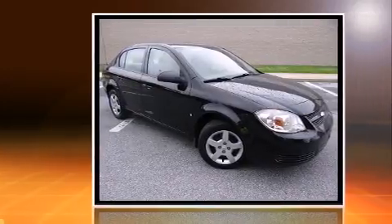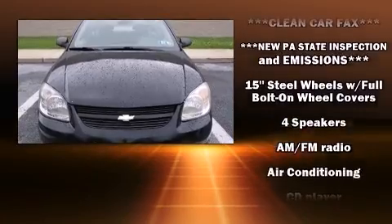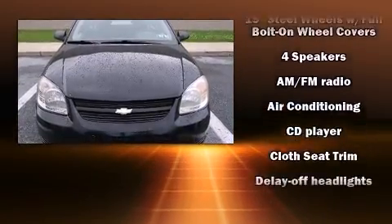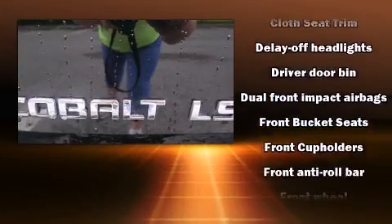Chevrolet prioritized practicality, efficiency, and style by including a tachometer, speed-sensitive wipers, an outside temperature display, fully automatic headlights, and much more.